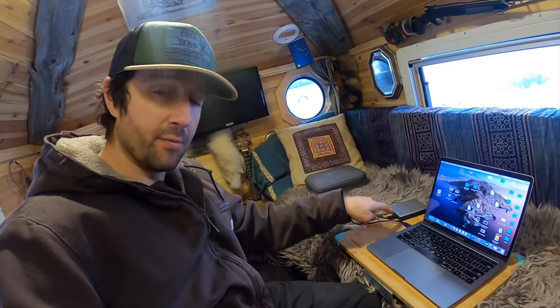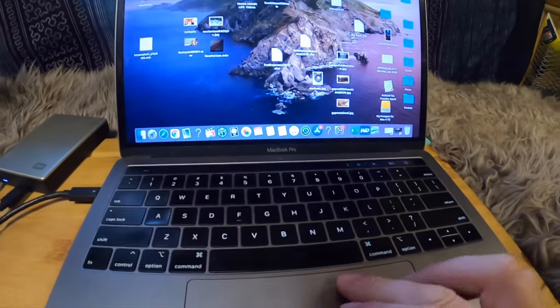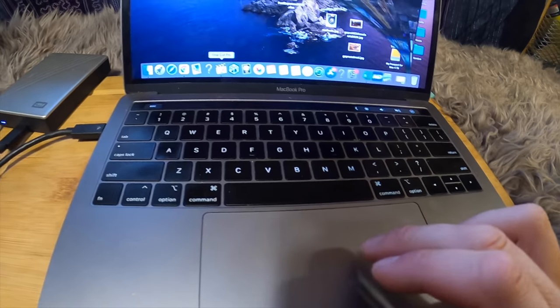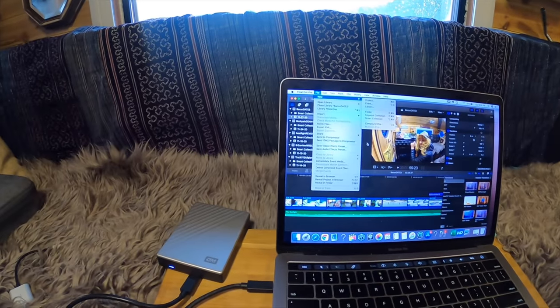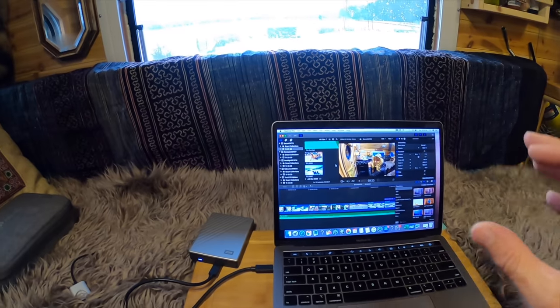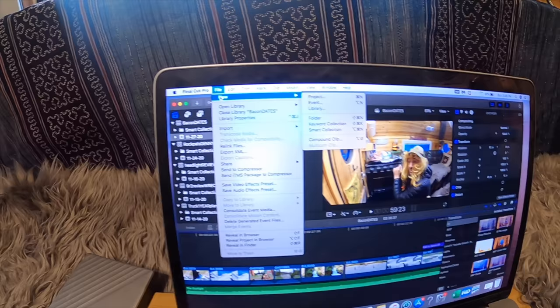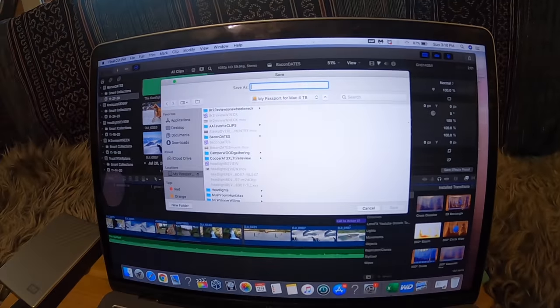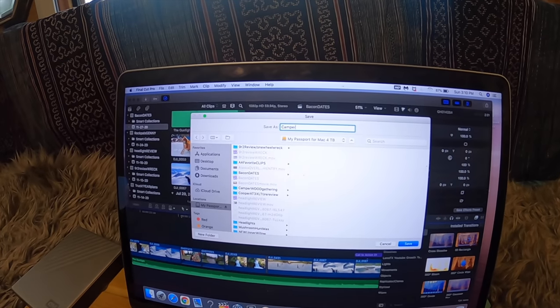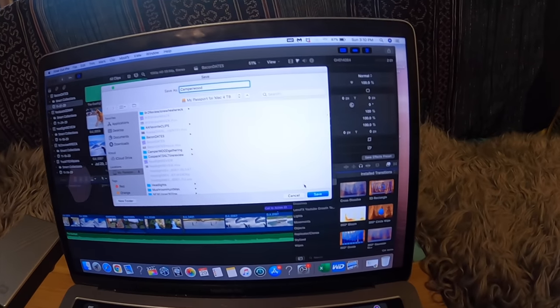I've already got some brand new content uploaded to this hard drive that I've already filmed that you guys haven't seen yet. Let's pull it up and I'll kind of show you what I go through. So we're going to go down here to Final Cut Pro. The first thing you need to do when you get to Final Cut is create a new library to keep all your files in. Go to File > New > Library. Let's go ahead and name this file 'Camper Wood' because that's kind of what it's about, and save it.